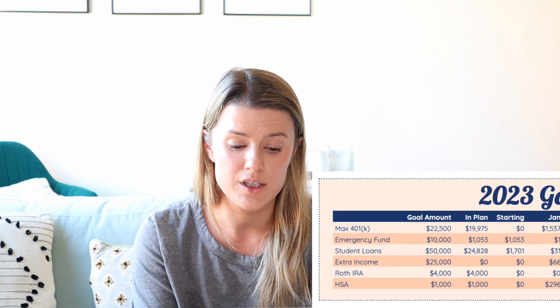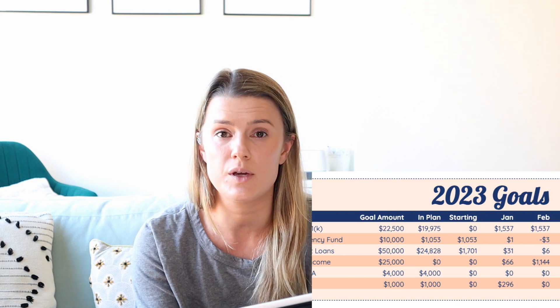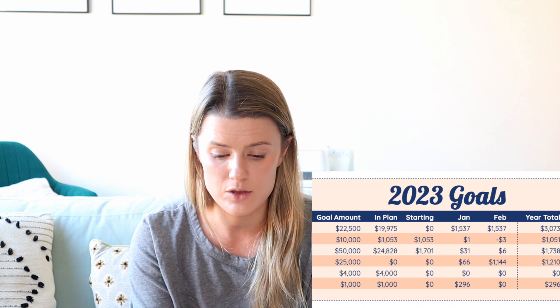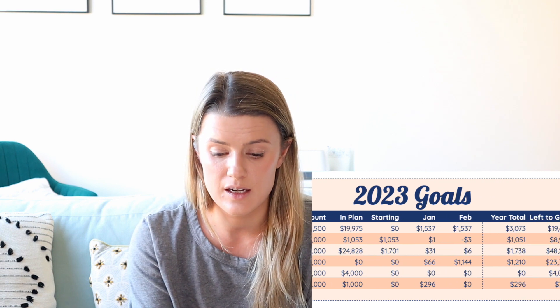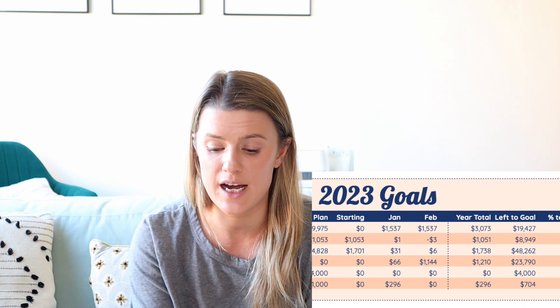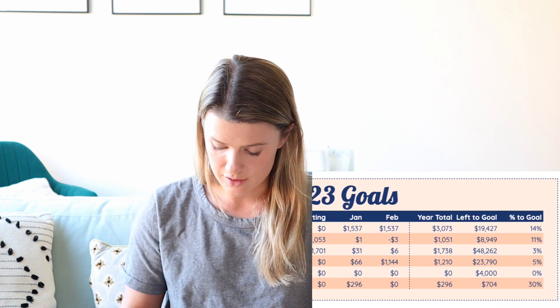For my emergency fund, my goal is $10,000. I started the year with $1,053 and didn't have anything planned to put towards this from my regular income. In January I put in an extra dollar from interest, and then I actually took $3 out net in February. I'm going to keep that account at $1,050 going forward. That leaves me with $8,949 left and I'm 11% of the way to my goal.